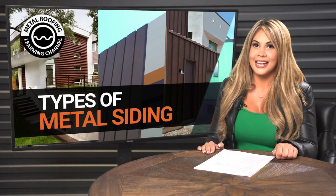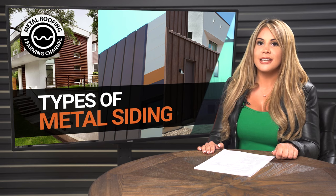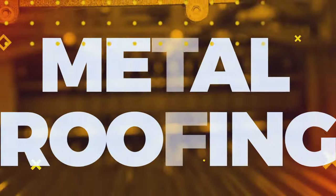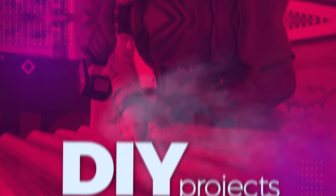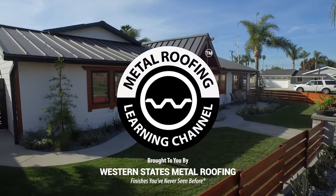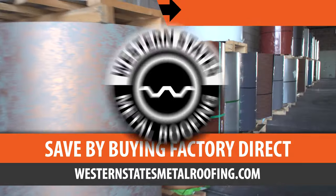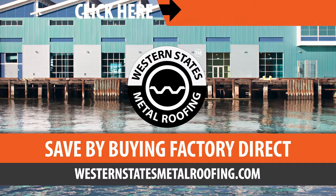Interested in metal wall panels or siding, but not sure which panel to choose? You're in the right place. This video will give you a brief overview of all the metal wall panels that Western States Metal Roofing offers. This is the Metal Roofing Learning Channel, brought to you by Western States Metal Roofing, where you can find a variety of colors and finishes, all while saving by buying Factory Direct.